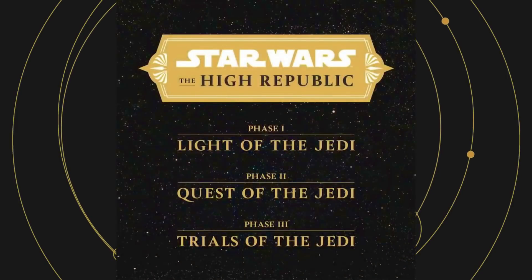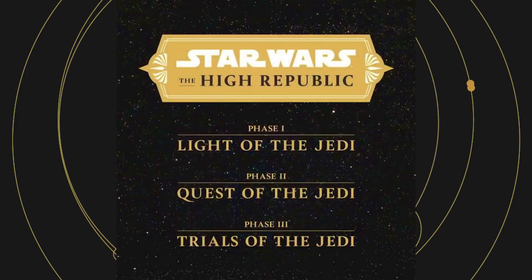Yoda says, 'To forge our path to the future, guided by the secrets of the past we must be.' As the final book of Phase One, that's a clear transition into Phase Two, which will be set 150 years before the events of this book. And that's everything I caught.